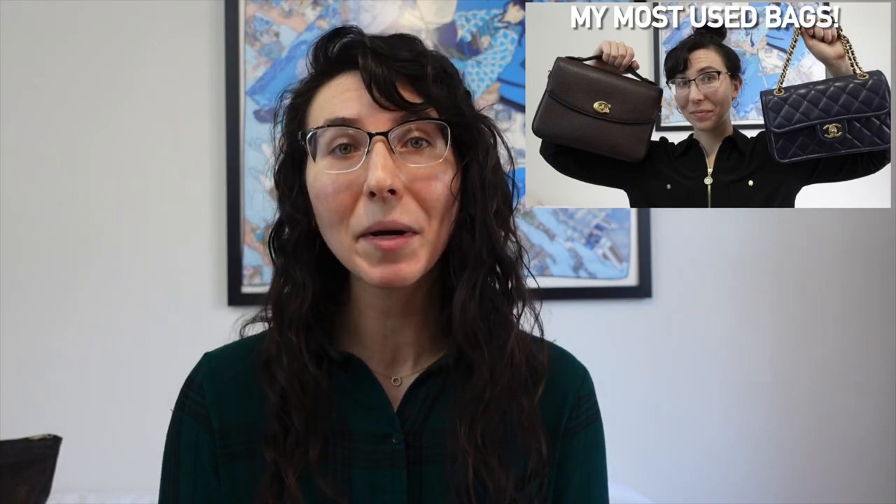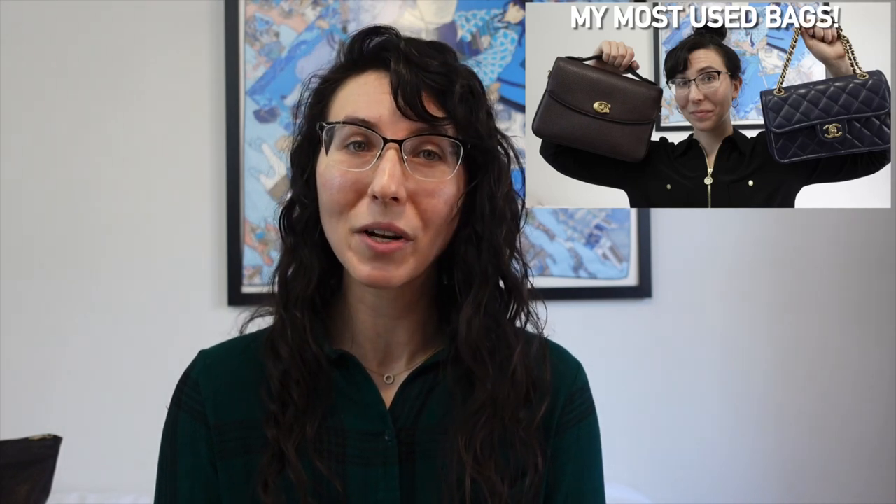These are bags in our collection that we just do not use very often, if at all. They might be bags we've fallen out of love with, or bags we still love but just don't have occasion to use. I recently released a video talking about the most used bags in my collection, which I will link for you. Today we're going to the opposite end of the spectrum.